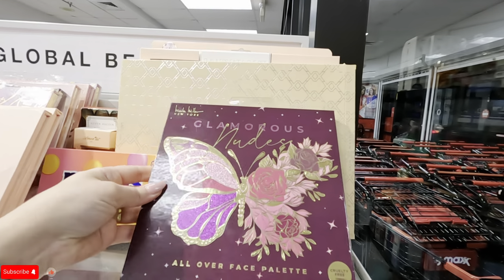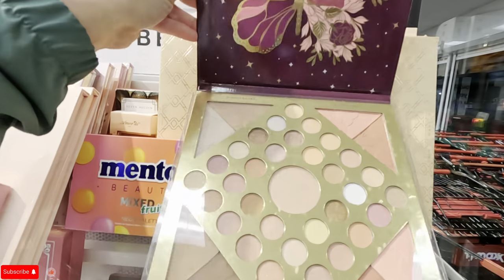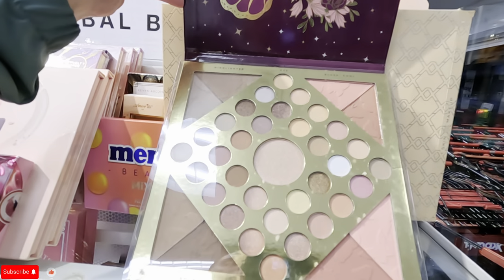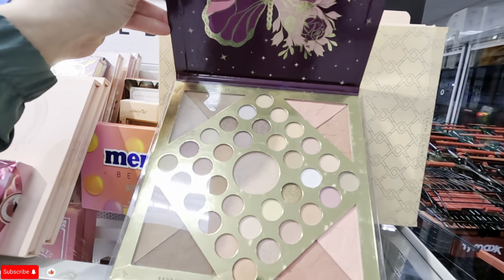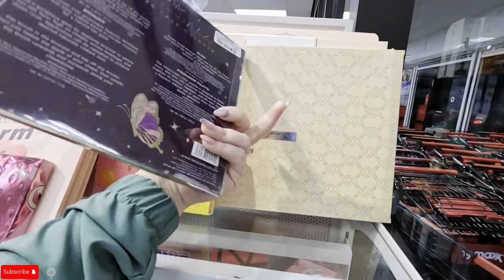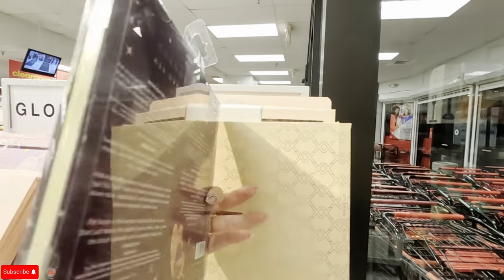What is this? Glamorous nudes all-over face palette. Let me see if I can open it — look at these beautiful colors. They have highlighter and blush. How much is this? $6.99 for that one.